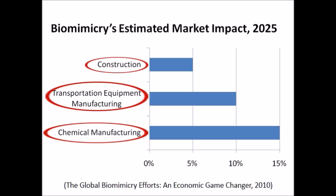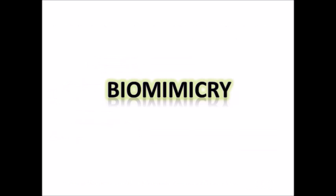Scientists are still inspired by nature for permanent and sustainable solutions. This bar graph shows us the results of a prediction research conducted by the Fermanian Business and Economic Institute. The vertical axis represents industries and the horizontal axis represents the percentage of contribution of biomimicry in 2025. For example, in chemical manufacturing, biomimicry will have 15% contribution in 2025. In transportation equipment manufacturing, biomimicry will have 10% contribution, and in the construction industry, it will have 5% contribution for sustainable solutions.